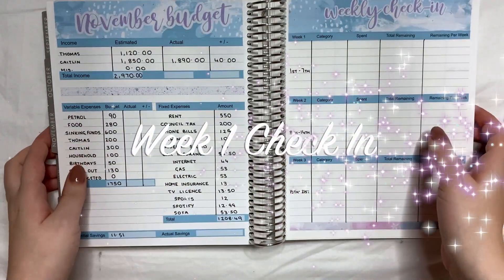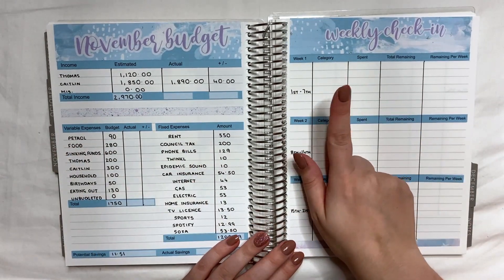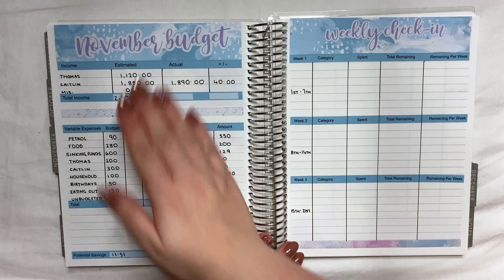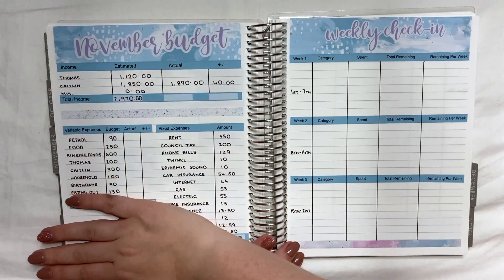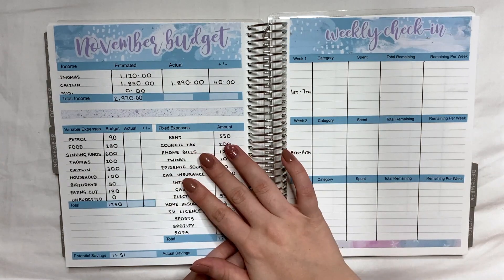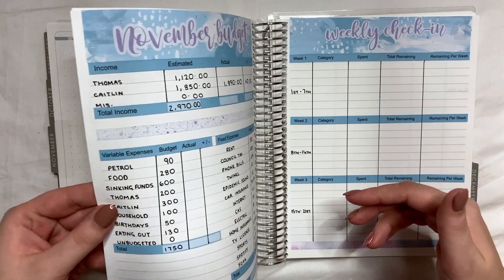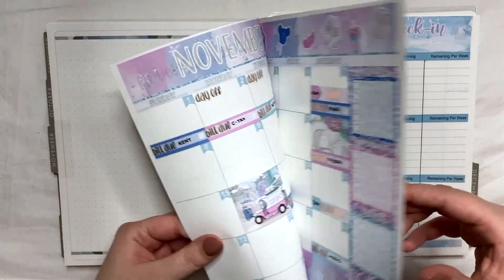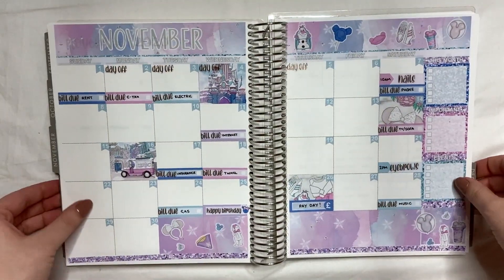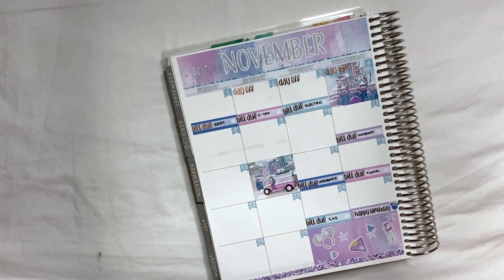Hi everybody, welcome back to my channel. Today's video is going to be my week one check-in for the month of November. If you've missed my budget setup for the month, I'll leave it in the card above so you can check that out. Let's get started tracking our expenses — we have quite a lot, and we always do at the start of the month, so we're just going to start here on the first.